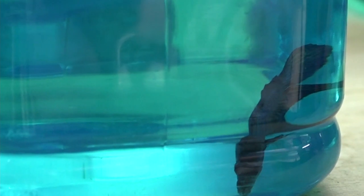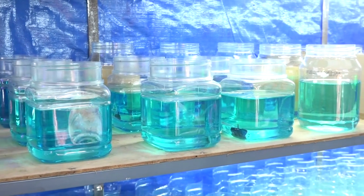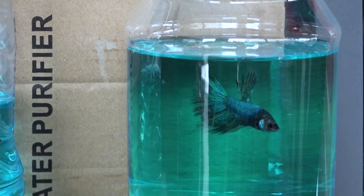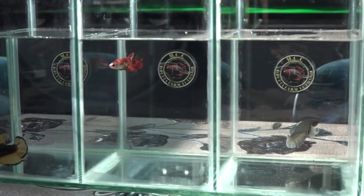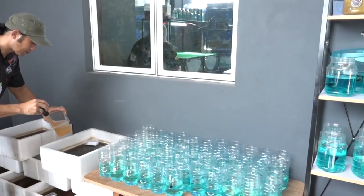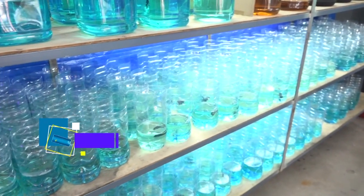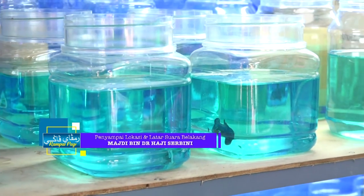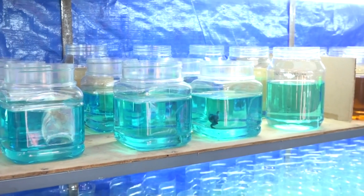Ia mengambil masa sekitar lima hingga enam bulan dari lahirnya sehingga membesar dan boleh dijual. Di sini terdapat pelbagai jenis ikan Beta yang diternak, seperti ikan Beta half moon, crown tail, jumbo, multi-color dan sebagainya, yang perlu disimpan pada suhu bilik. Beta memang antara ikan peliharaan yang menjadi pilihan dan perlu dijaga dengan baik serta teratur agar dapat bertahan lebih lama. Antaranya, sentiasa menjaga kebersihan tempat tinggalnya dan pastikan air yang sesuai — iaitu air tapis atau air yang dicampur dengan ubat titisan anti-klorin.